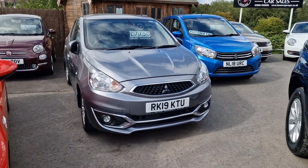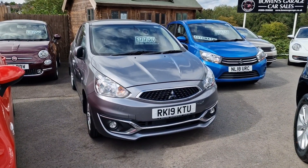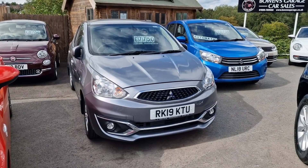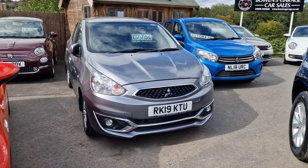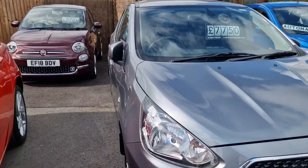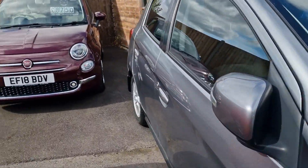Extremely good value — Mitsubishi Mirage, again a 1.2 petrol. I think it shares the engine with the Micra actually. 2019, 44,000 miles, £7,750. That's about as good value motoring as you can get — five-door hatchback, good level of spec.